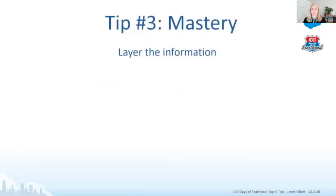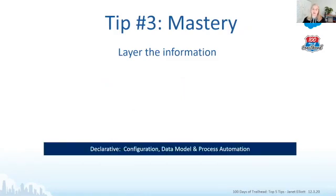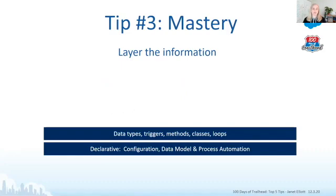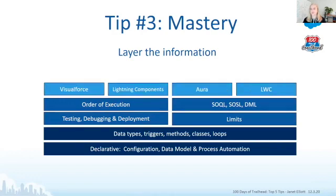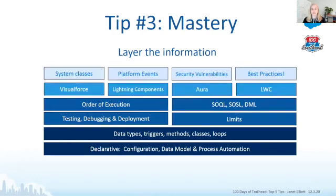Tip number three has to do with mastery — mastering the information. My advice is to layer it. Start with the declarative: configuration, data model, and process automation, much of which is covered in the Platform App Builder certification. Next, go to the basics: data types, triggers, methods, classes, and loops, setting the foundation. Then layer on the next level — order of execution, SOQL, SOSL, and DML. Limits are important too.